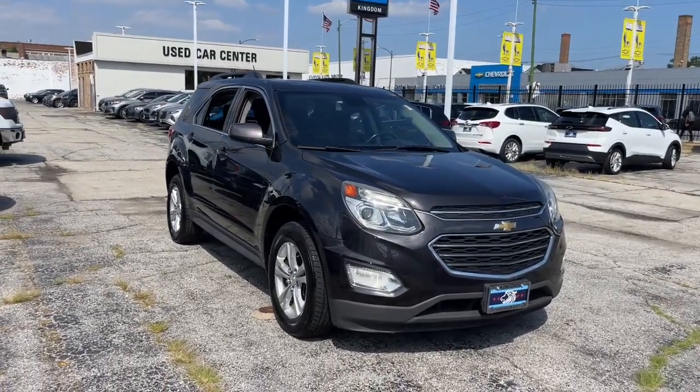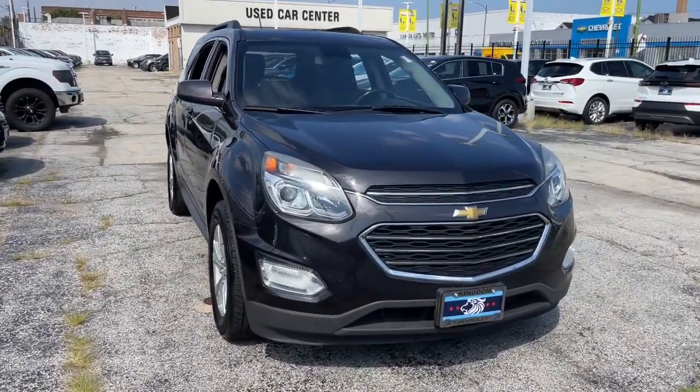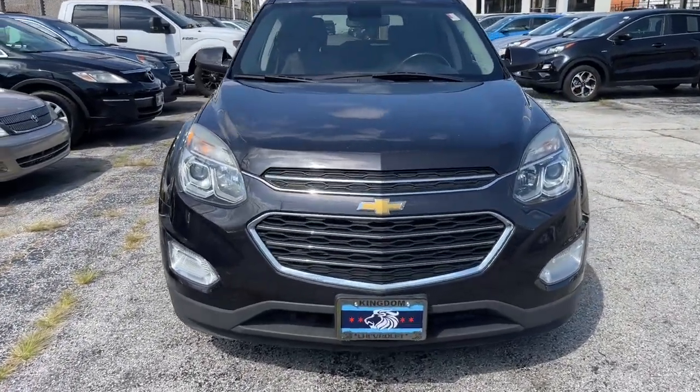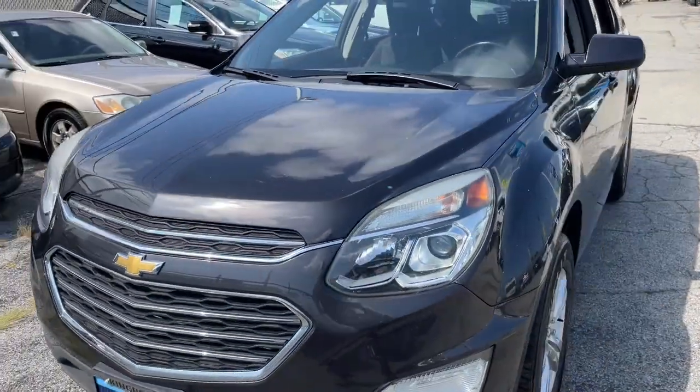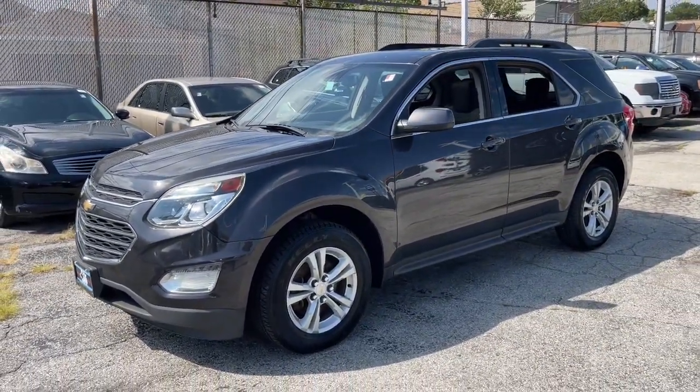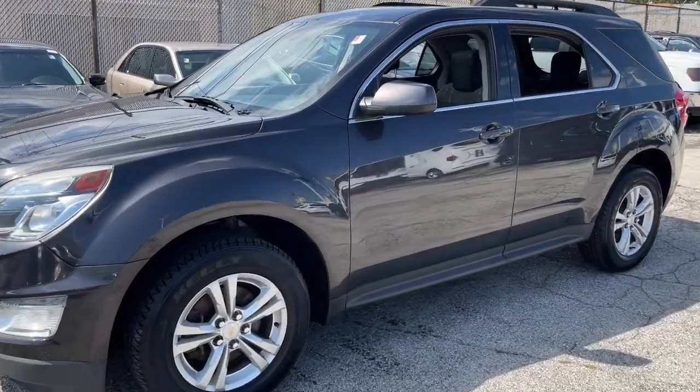Picture yourself in the 2016 Chevrolet Equinox. The advanced safety features, passenger-friendly cabin, generous cargo space, and connected technology of the Equinox help you navigate every twist and turn of the road with confidence and style.